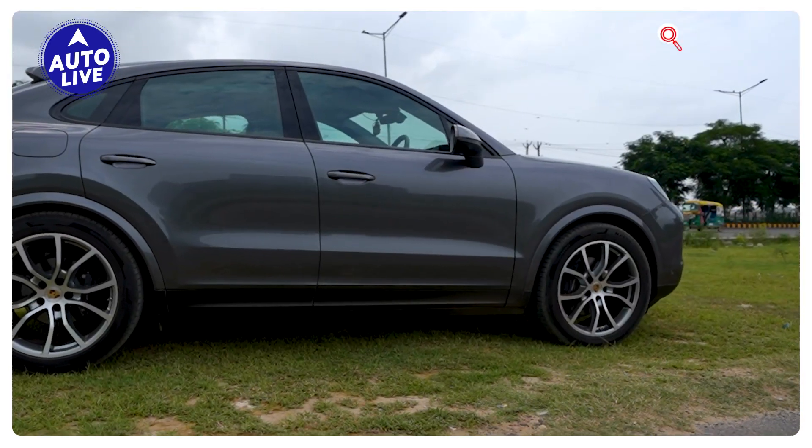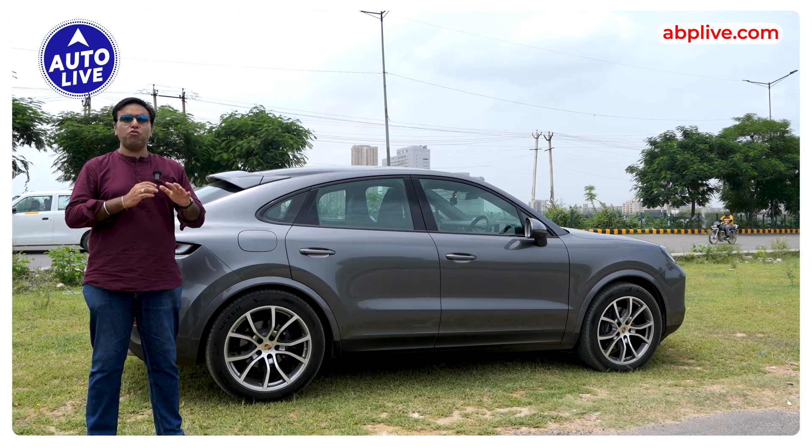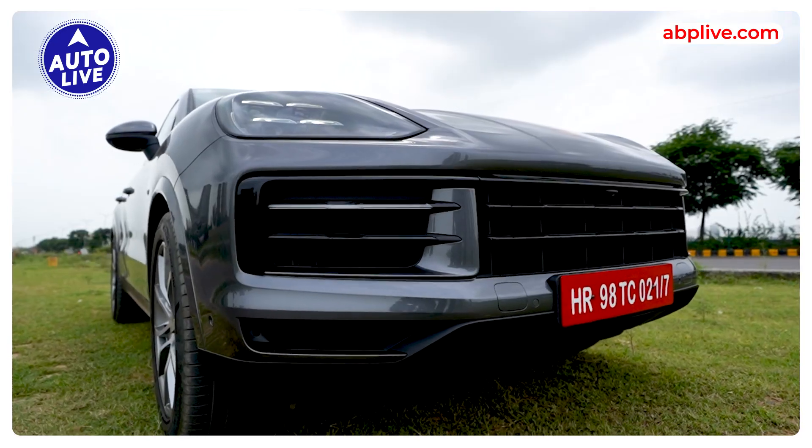Alloy wheels and colors — there are many options. But in styling, it has changed a little bit so that the car feels more sporty.